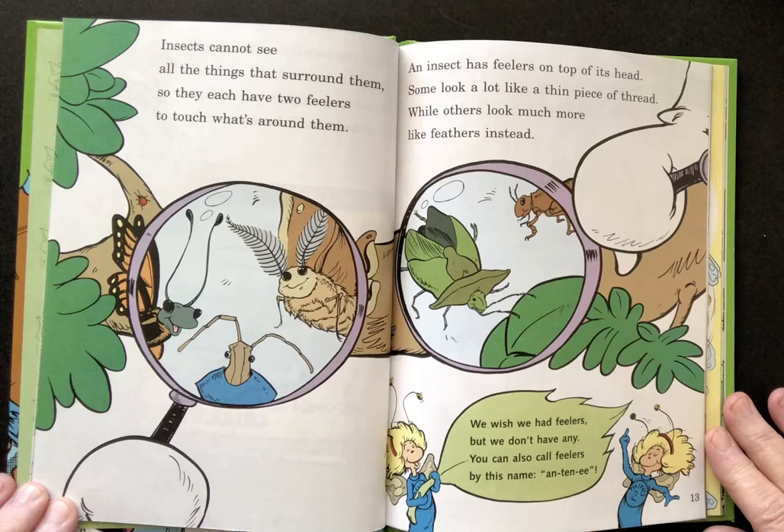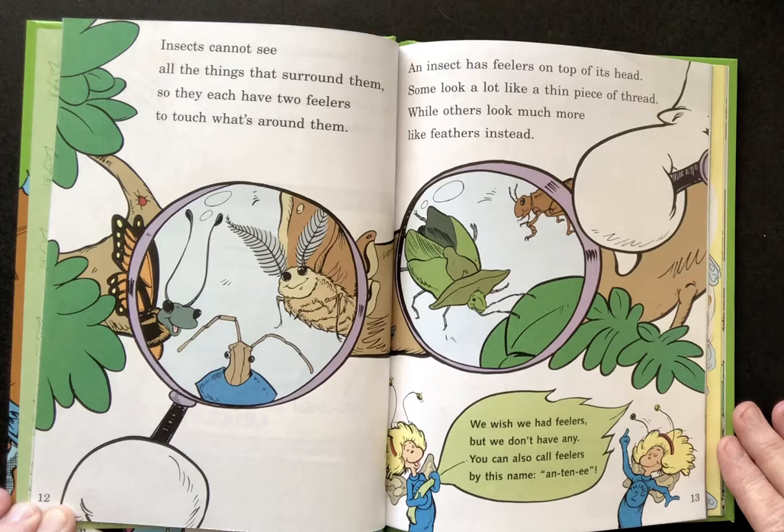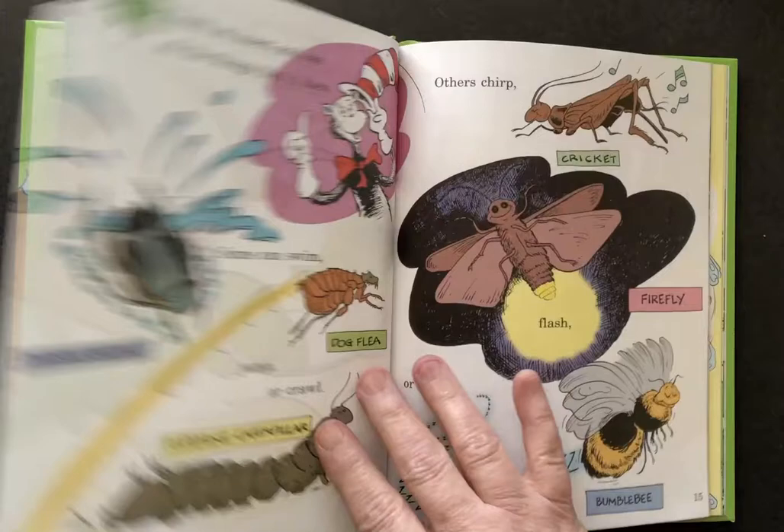Insects cannot see all the things that surround them. So they have two feelers to touch what's around them. An insect has feelers on the top of its head. Some look like a thin piece of thread, while others look much more like feathers instead. We wish we had feelers, but we don't have any. So you can call these feelers by its name, antennae.